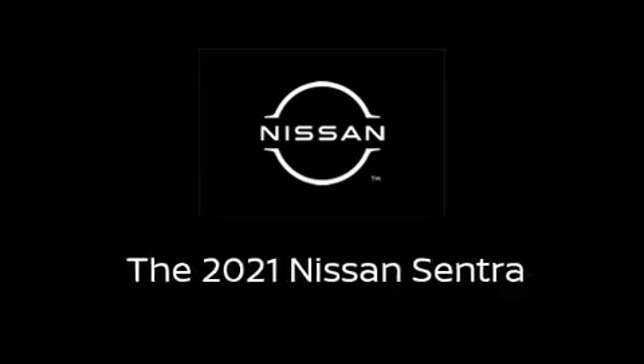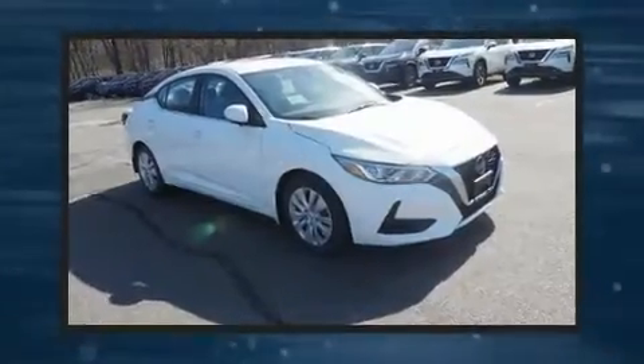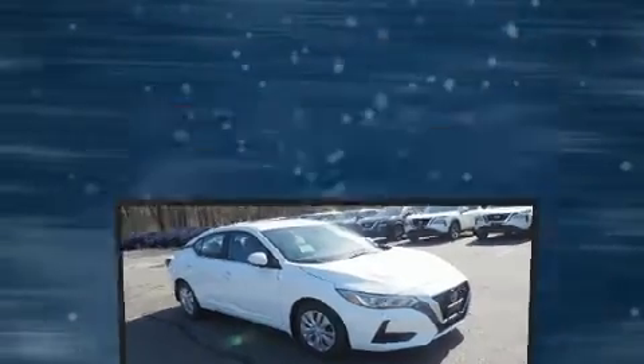Come test drive this 2021 Nissan Sentra. This four-door, five-passenger sedan is waiting for you to take home.